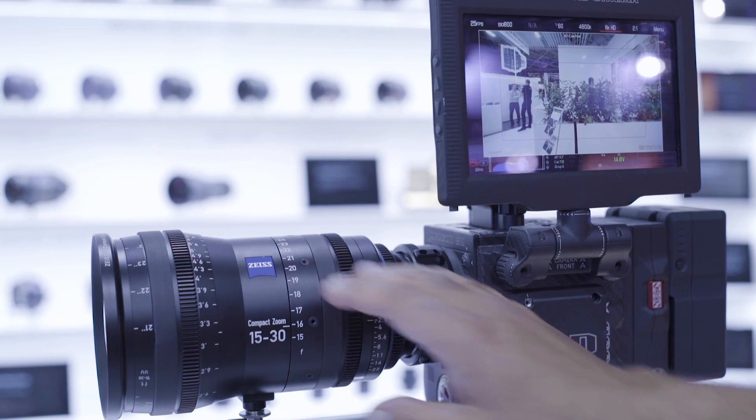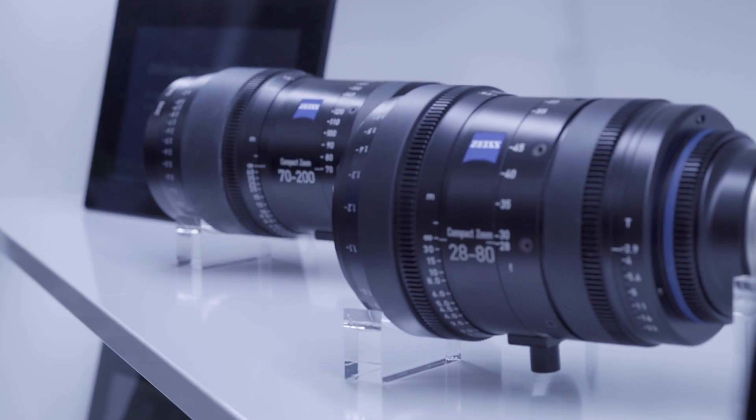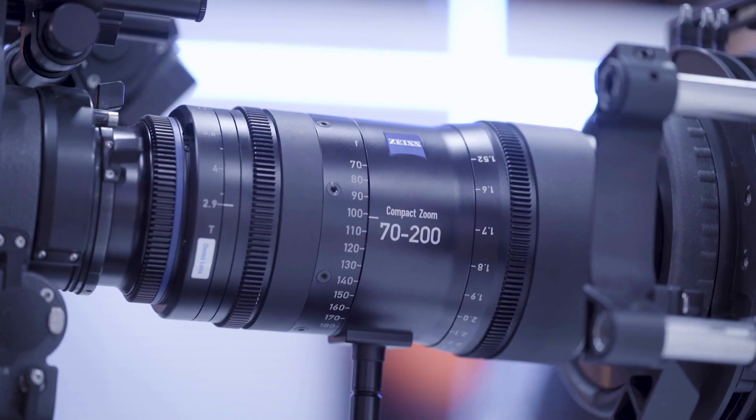Everyone at IBC right now is talking about full format coverage. Since 2009, Zeiss has had full format coverage in its lenses, starting with the CP2s, then the CP3s and the CP3 XD, but also our CZ2 zooms, which are cinema zooms. These are high quality zoom lenses in three focal ranges: 15 to 30, 28 to 80, and 70 to 200 — all three with full format coverage at a T2.9 aperture when fully open. It's a very consistent aperture; it doesn't ramp or cause any lighting changes. It's very cinematic and matches with ultra prime. So we already have the solution ready when full format cameras come out.